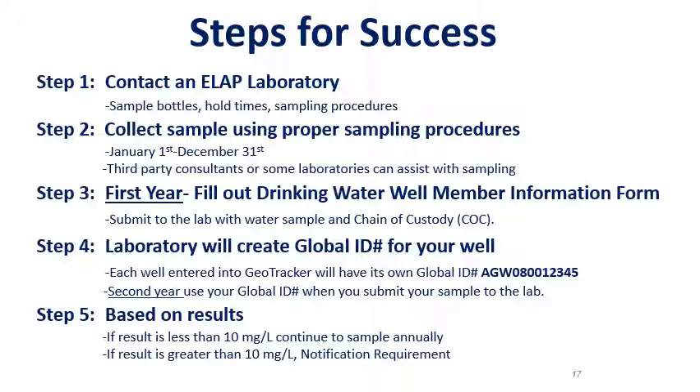For the second year, you'll use your global ID number when you submit your sample to the lab. Step 5: Based on the results, if the result is less than 10 milligrams per liter, you'll continue to sample annually. If the result is greater than 10 milligrams per liter, which exceeds the drinking water standard, there is a notification requirement, but no further sampling is required.